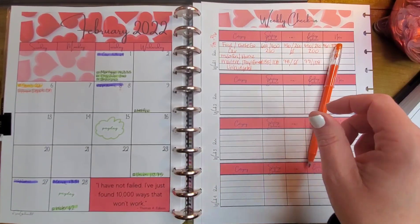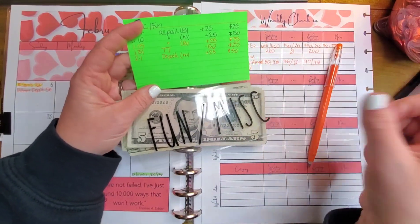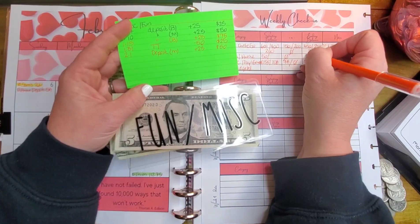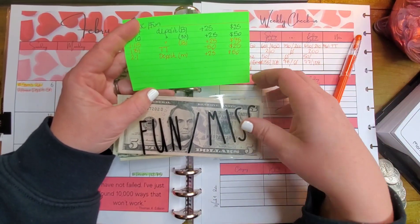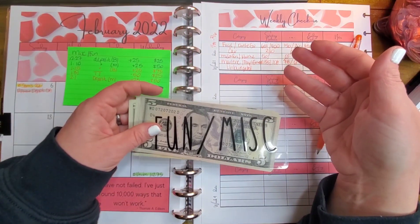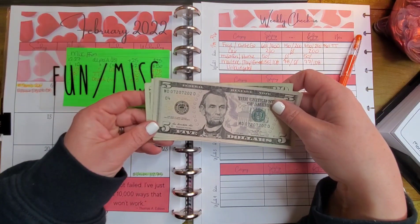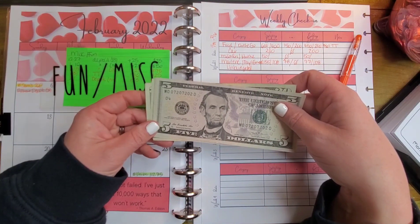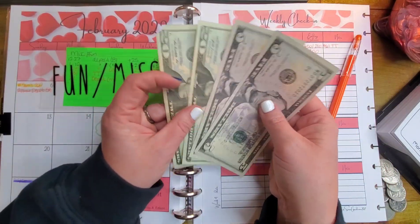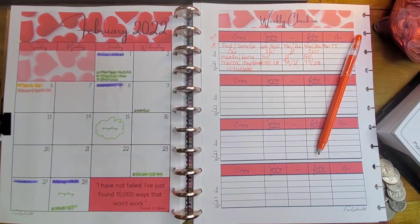Then we've got our miscellaneous and fun. We started with $50 and should still have $50 because we did not spend any. My hubby and I thought about going to a movie while we were in Casper since we don't have a movie theater here, but by the time my son's hockey game got over on Saturday night we would have had to go to the late movie, and we were both pretty tired. So we have $20, $40, $45, and $50 — still $50 miscellaneous and fun.